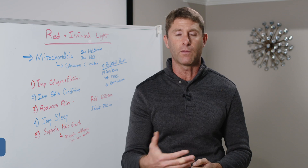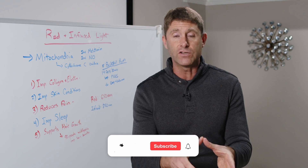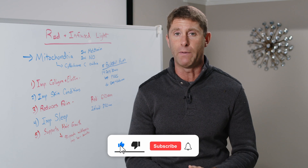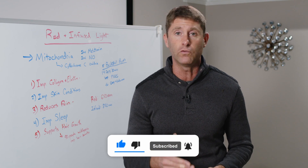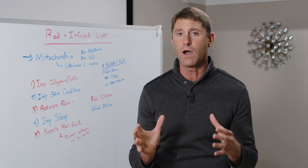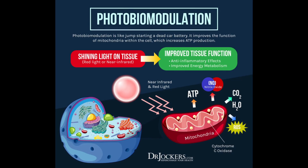It also helps drive blood flow — something called angiogenesis — where we drive new blood flow to get more oxygen into these deep areas of the body. Some of the great benefits attributed to red and infrared light come down to a couple of different mechanisms. Number one is it helps jumpstart the mitochondria by improving something called cytochrome C oxidase activity, which is within the mitochondria. It exchanges electrons, which helps produce cellular energy or ATP, improving the energy production of all the mitochondria.